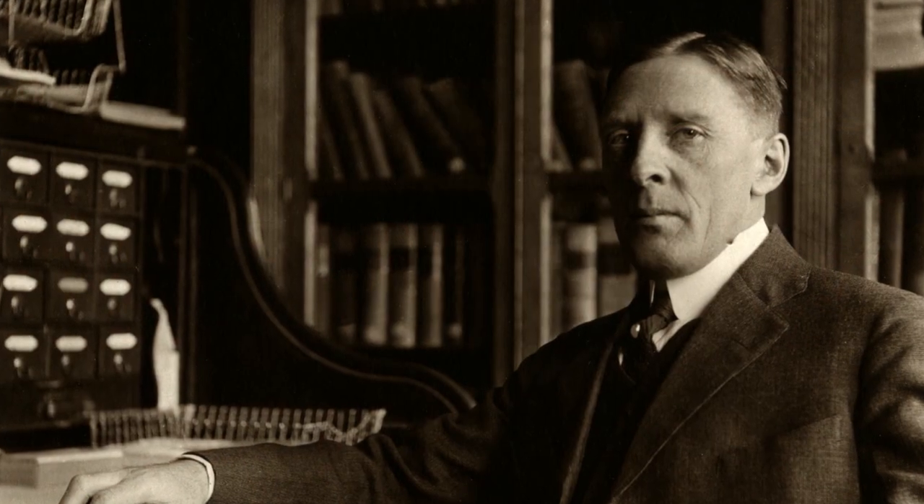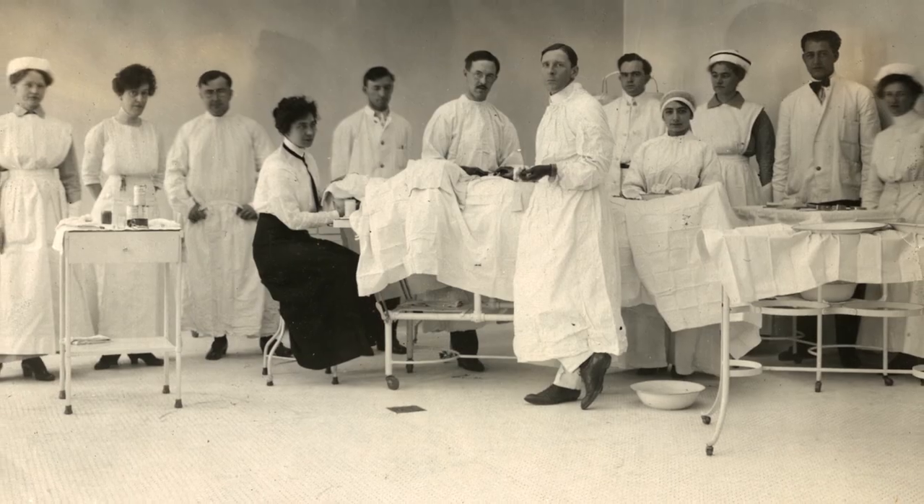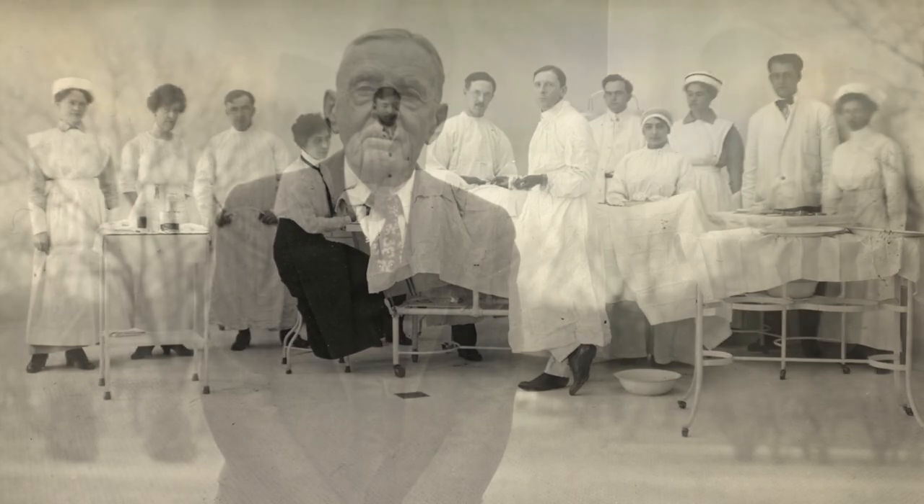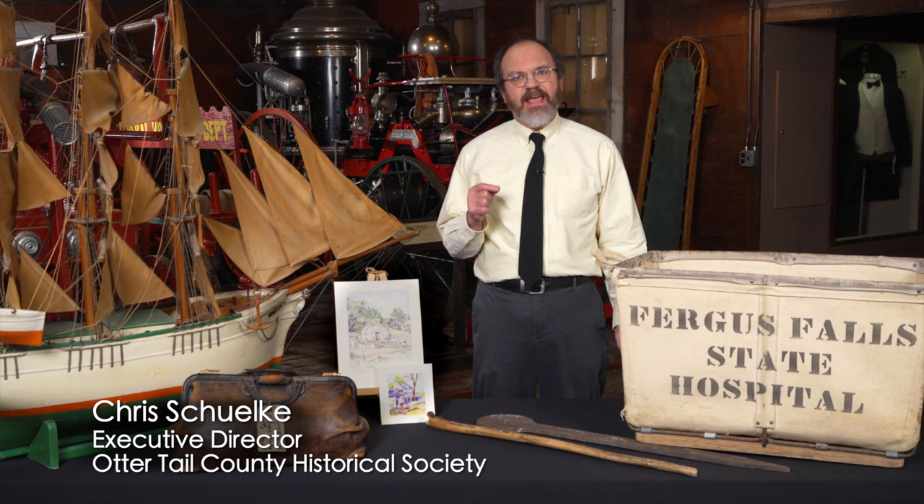There were three superintendents at the state hospital. The third one was a man named William Patterson. He was educated out in Boston and came to Fergus Falls in 1912 with the intent of just staying a few months and going back out east. But he ended up staying until his retirement in 1968 at the age of 88 years old.